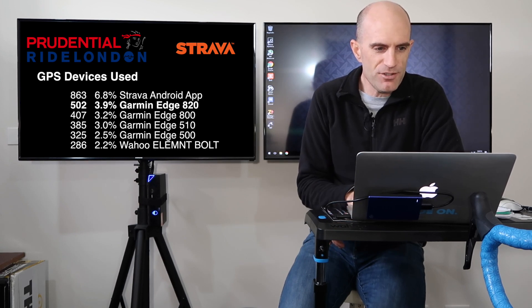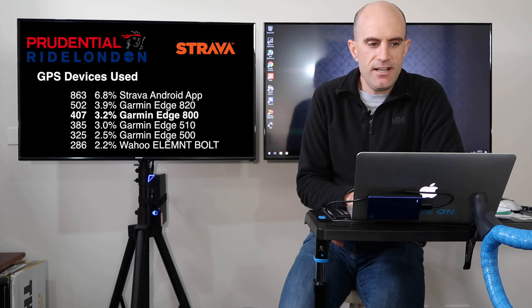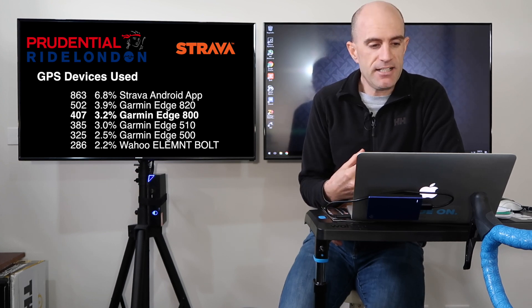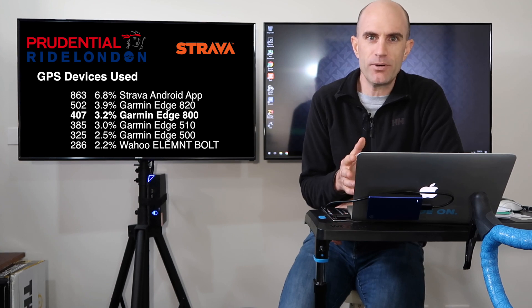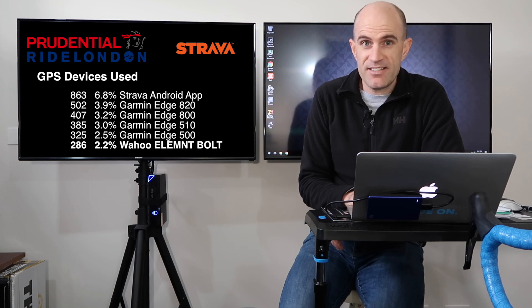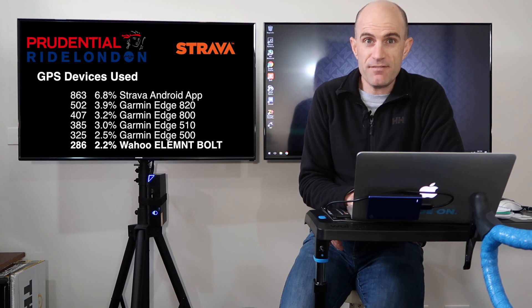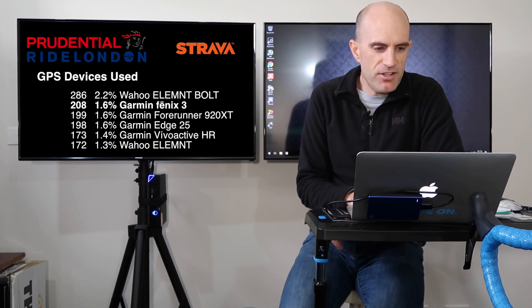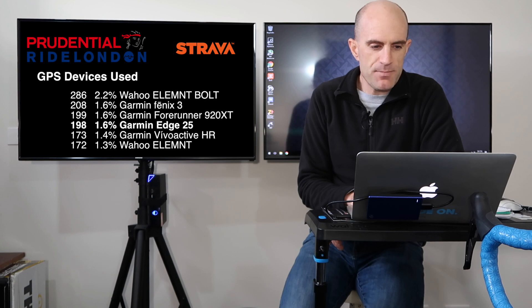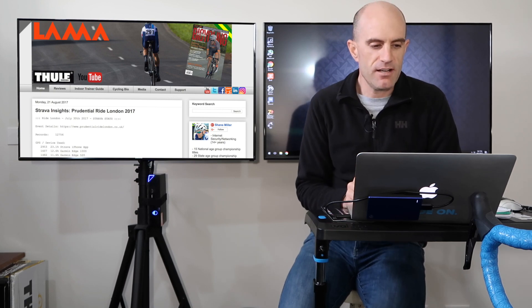The Edge 820 is not doing too well at the moment — it's been out for a year and has not even half the market share of the old 810. The Edge 800 is next; again, watch your battery life. Then we've got the 510, the 500, and — someone's on a charge — the Wahoo Elemnt Bolt, with 286 of these devices in the sample set, which is quite impressive given the Bolt has only been out a few months. Then we go to the Garmin Fenix, the Edge 25, Vivoactive, and smaller units. All devices will be listed on GPLama.com for the full details.